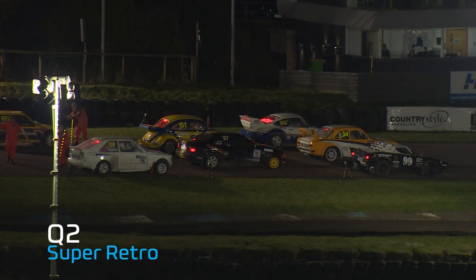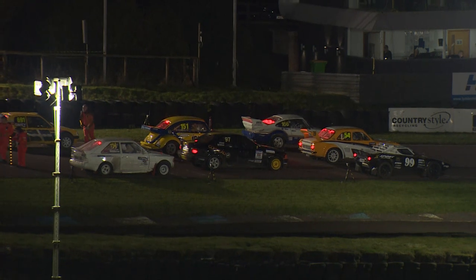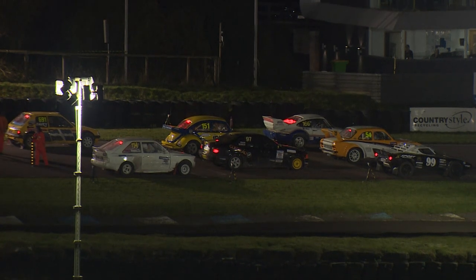Ladies and gentlemen, welcome to the Super Retro Championship here at Lyddon Hill. This is, for me, my favourite class here this weekend, that is for sure.